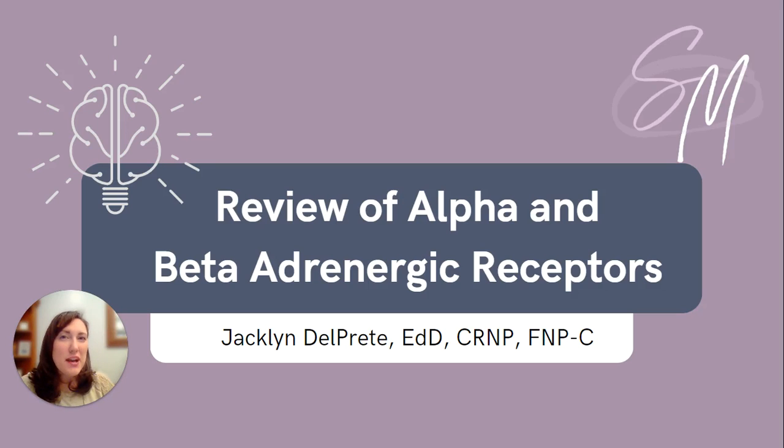Hi, everyone. My name is Jackie with SMNP Reviews, and today we're going to discuss alpha and beta adrenergic receptors. By understanding these receptors, it can unlock a better understanding of pharmacologic drug classes. We will talk about the nervous system, how these receptors work, and how different medications work on them. We'll finish off with a practice question to pull it all together.